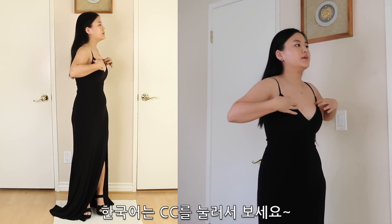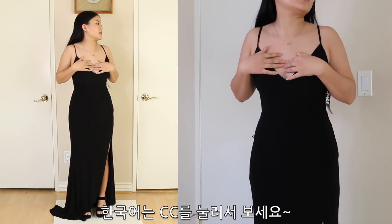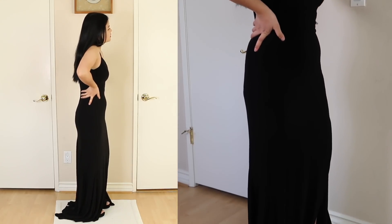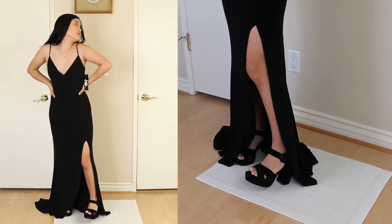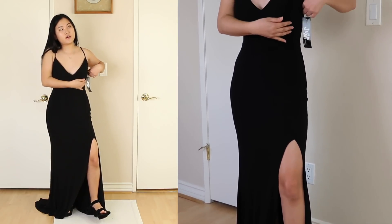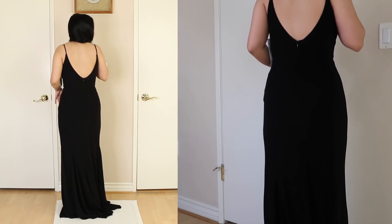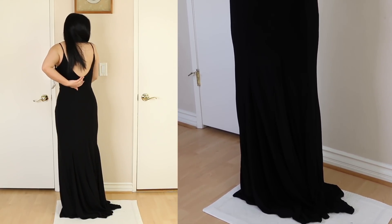I don't have a problem with this dress. The only problem is we'd probably need to get the back done a little bit because the moment I bend down it shows. But it's fine. It's boring, it's simple. It has a slit which I kind of like, but between the two black dresses I already have, this is just too plain. The fabric is comfortable but it feels really thin, so I wouldn't be able to eat comfortably without sucking in the entire night.